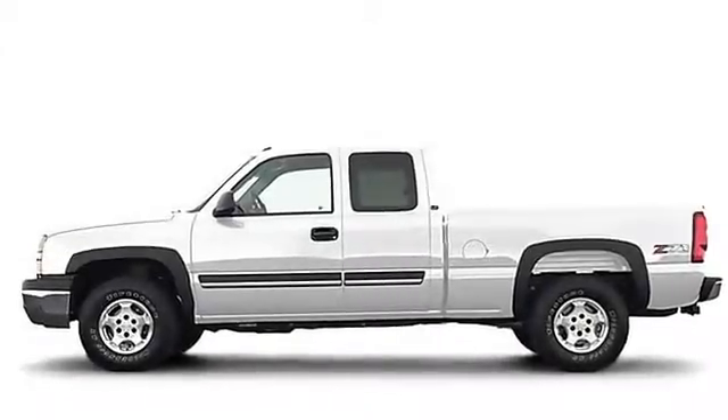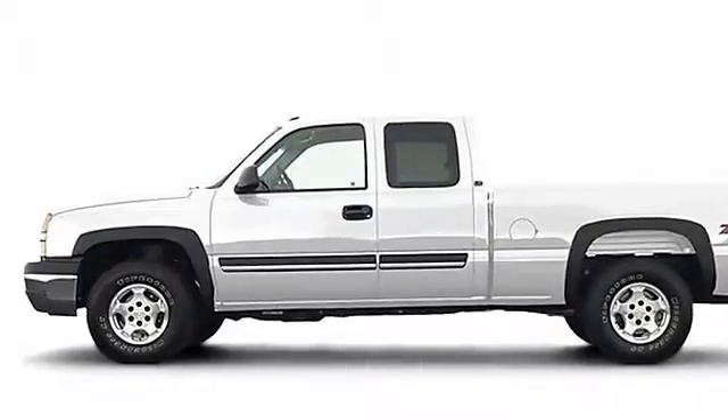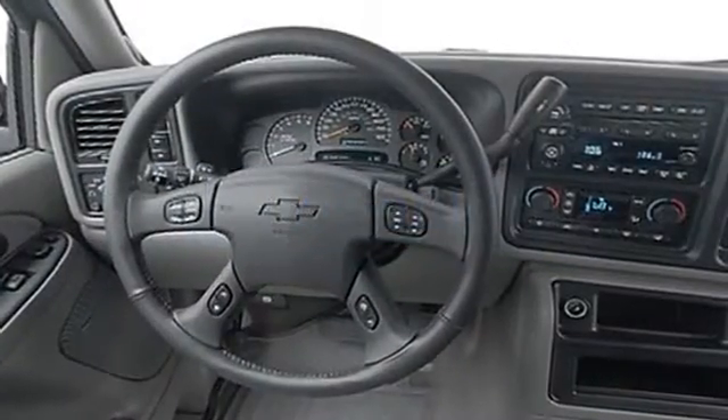Superb condition, $1,800 below NADA retail. CD player, dual zone AC, heated mirrors, alloy wheels, 4-wheel drive.